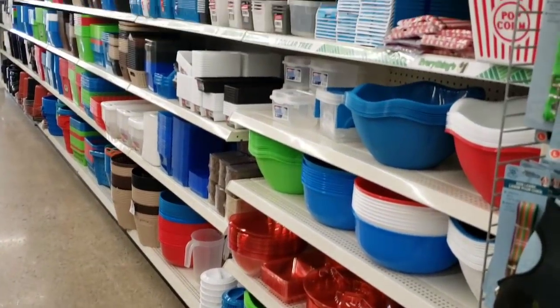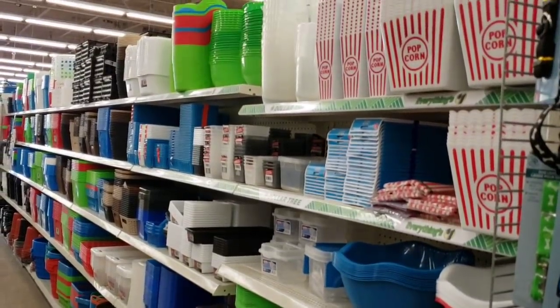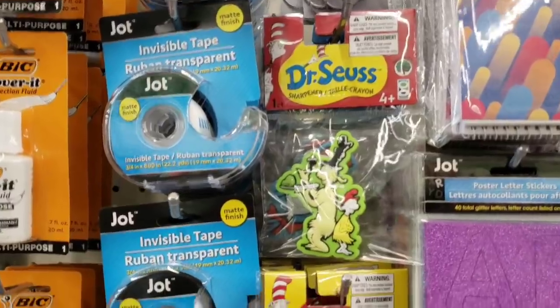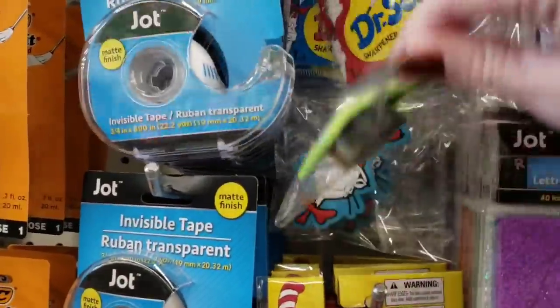Very well organized here as you can see. Lots of different varieties of storage containers. They have a lot of Dr. Seuss goods in.